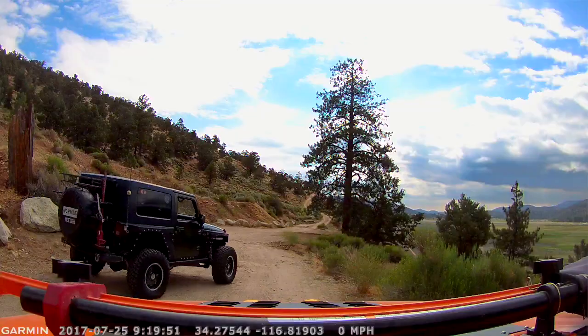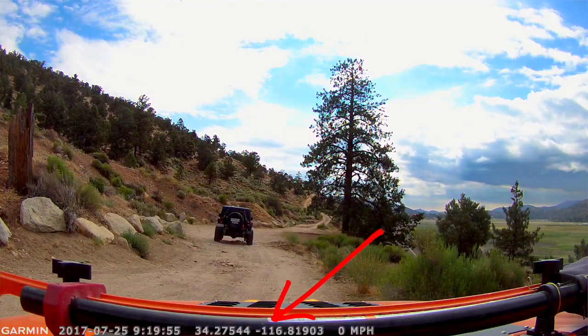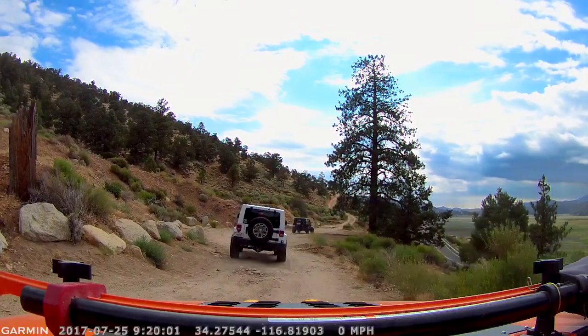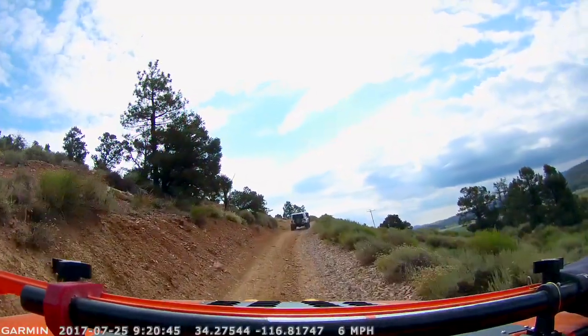This is going to be a complete trail guide. I'm going to show you every ledge, every rock, every hard spot on the dash cam that'll be recording most of the way. You'll be able to see the GPS coordinates at the bottom through the entire thing, so you'll know where everything is. The first section — the first mile or so — is flat fire road.